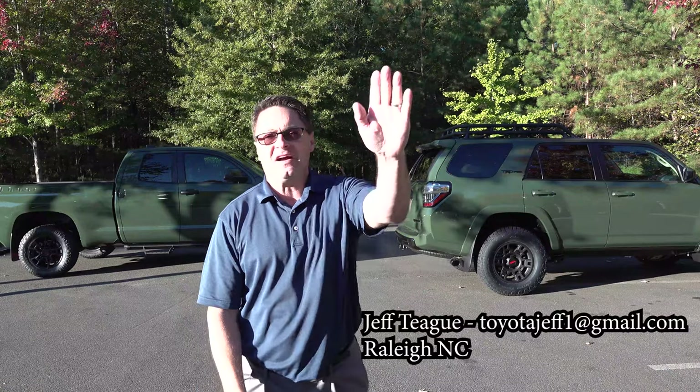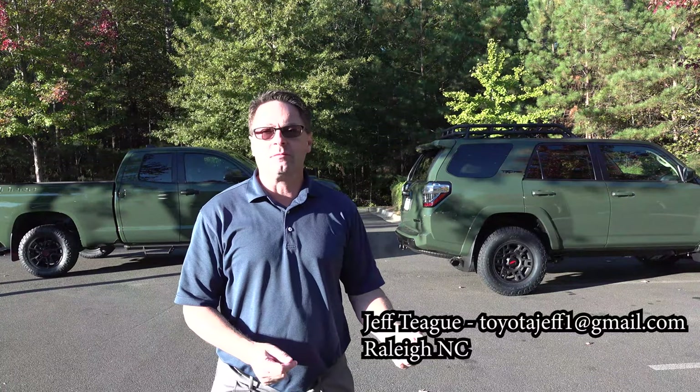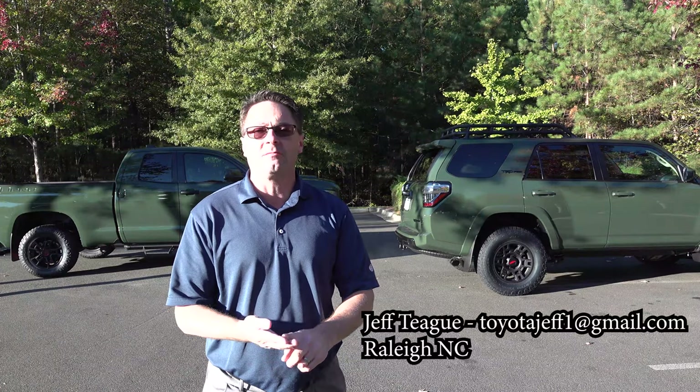I'm finished — I feel like the cast members of Saturday Night Live after they finish a performance. You guys can reward me by writing in the comments what you think of the Army Green TRD Pros. Which one would you choose? Maybe you want the Sequoia or the Tacoma — those are coming up a little later. Thank you guys so much. Please subscribe to the channel. See you next time.